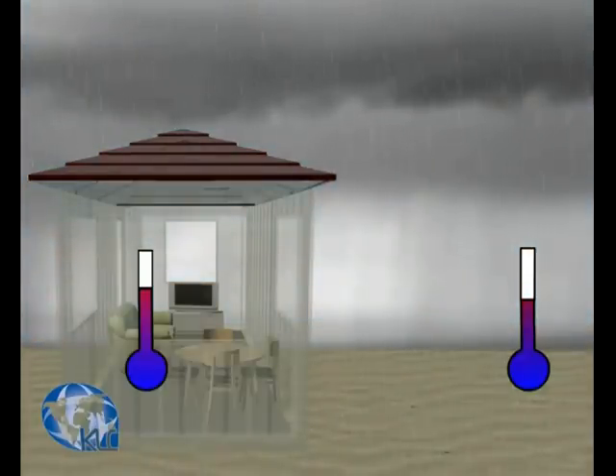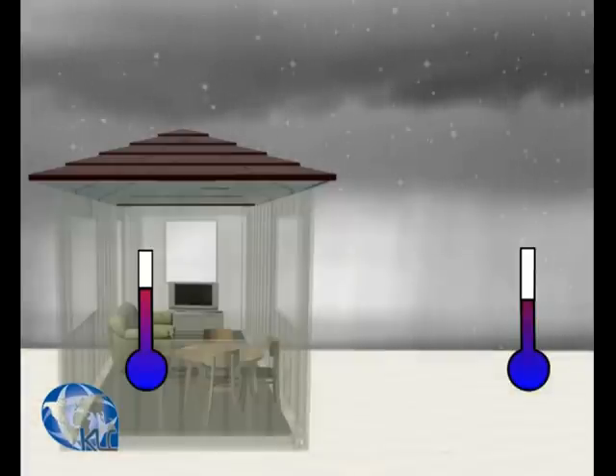More importantly, there is no need for air conditioners to cool the air, as there is a guaranteed difference of 5 to 6 degrees Celsius between the outside and inside temperatures.